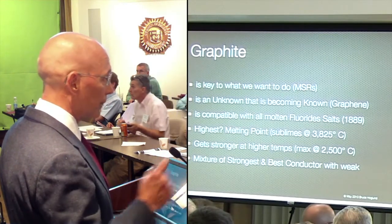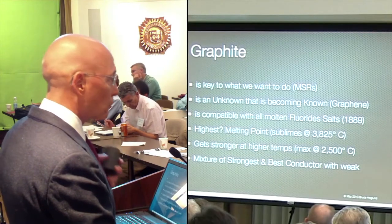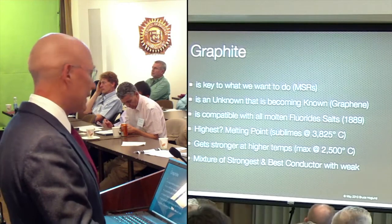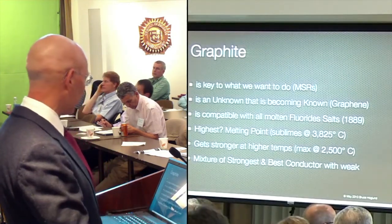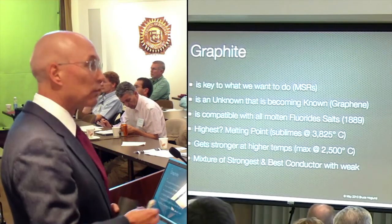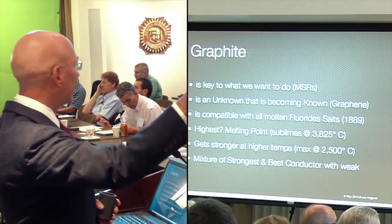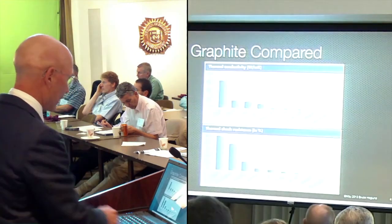Graphite was the first filament for an incandescent bulb. It's one of the few materials that gets stronger as it gets hotter - its max strength comes out at 2,500 degrees C. Put that in perspective: that's 1,000 degrees higher than the melting point of iron. And it's a mixture of the strongest and the weakest materials. Graphene is the strongest material we know of, while graphite lubricant is one of the softest materials - same substance. It's a yin and yang sort of thing.